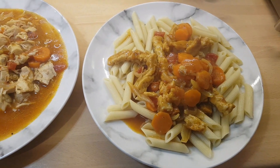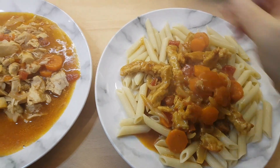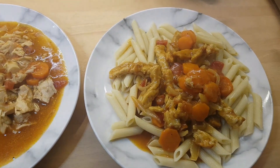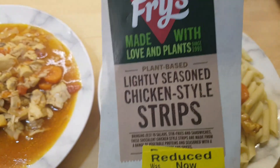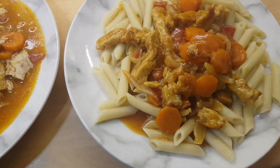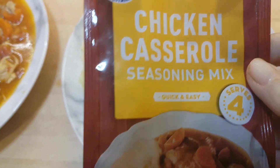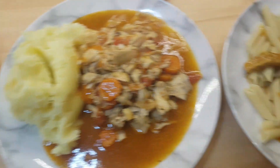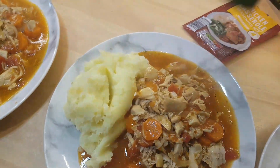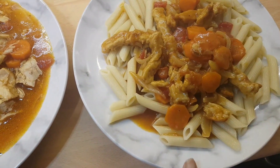Hello, today is Monday and we're having chicken casserole. Yuki has got - because I'm going through the freezer, this was at the back of a drawer - it's the Fry's fake chicken strips, and then we've also used this mix. I followed the instructions and did onion and carrots but I added in a tin of tomatoes. So hers is fake meat with pasta.